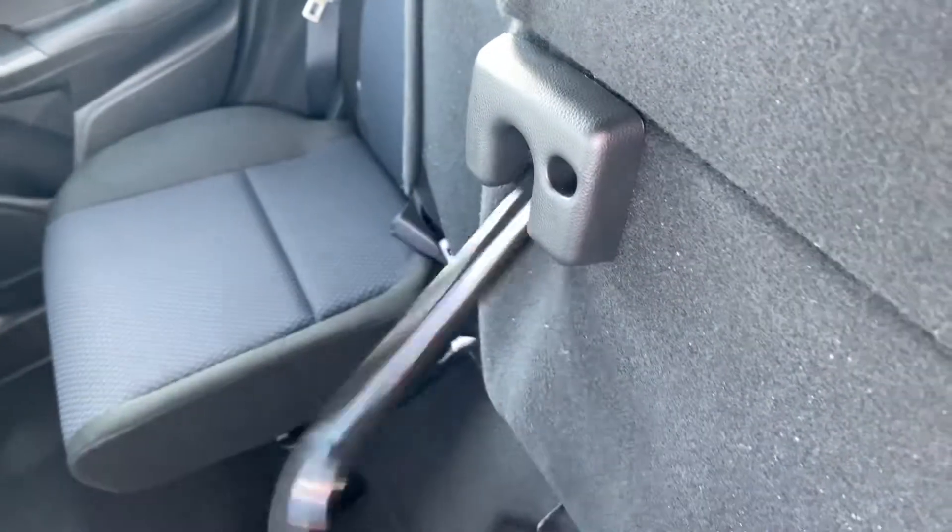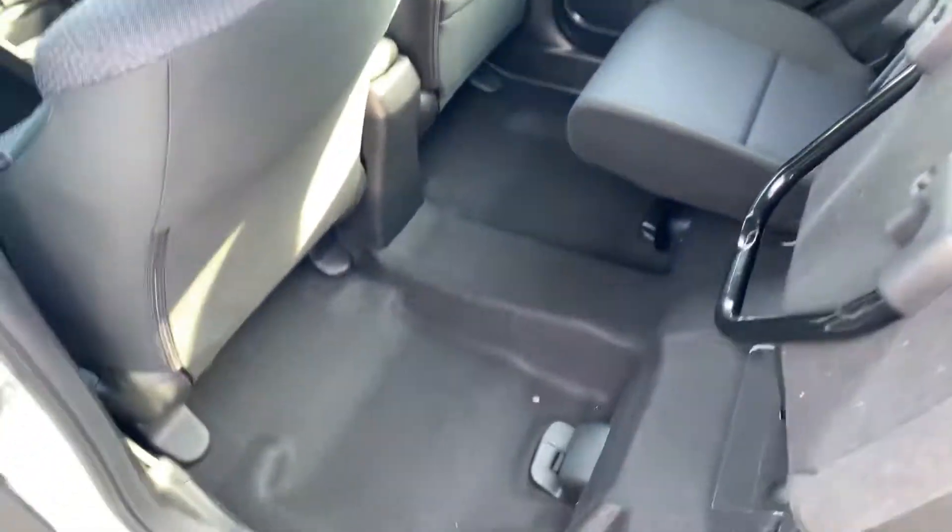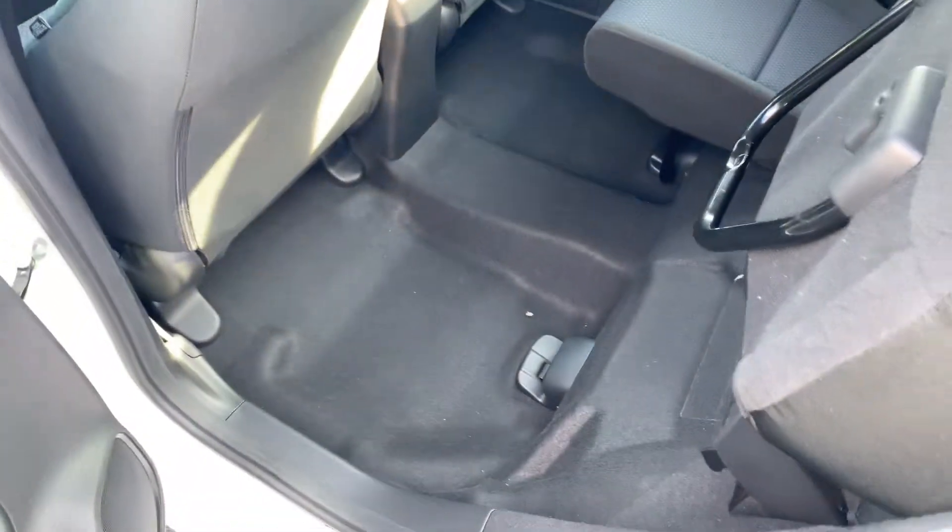You'll notice here the magic seat function. You can fold the seats up like that as well, if you desire, to create the space that you need.